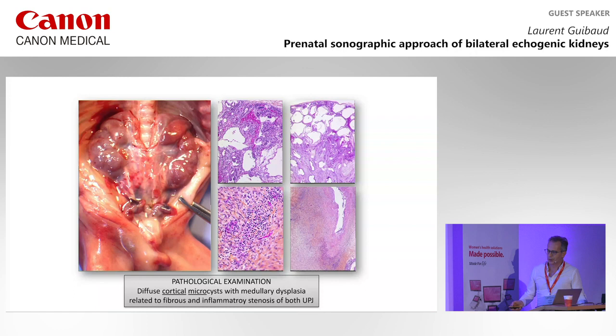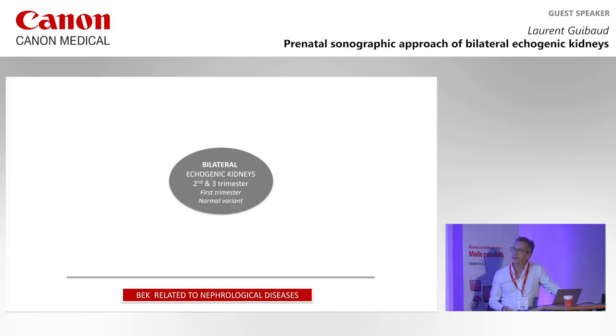These cortical microcysts, when at the external part of the kidney, are most of the time related to obstruction. It was a fibrous and inflammatory disease of the UPJ. So sometimes it can be difficult, and in that case it was.